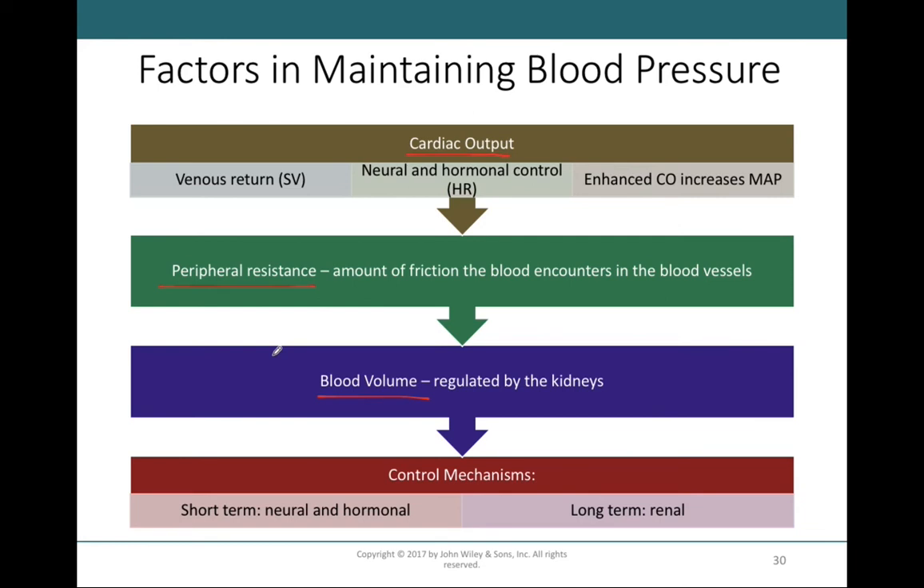It is these three factors — cardiac output, total peripheral resistance, and blood volume — that directly play into and regulate our blood pressure.